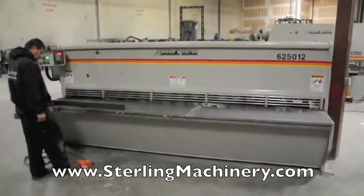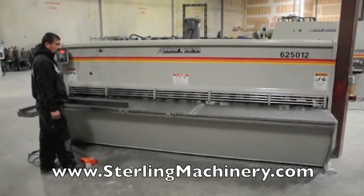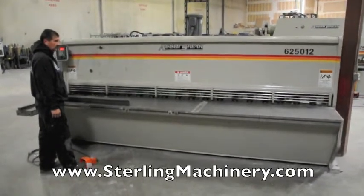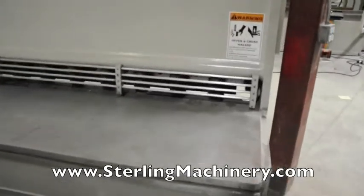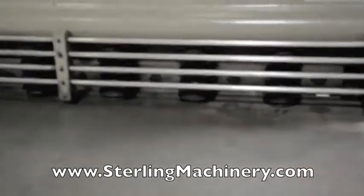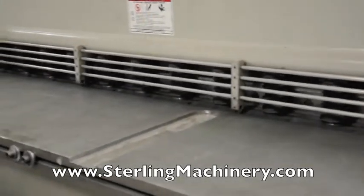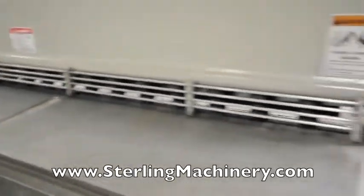Sterling Machinery is proud to offer this used quarter by 12 foot AccuShear Hydraulic Power Shear, model 625-012. This machine is a year 2000. It has a maximum cutting length of 148 inches with a 5/16 rake angle, 19 hydraulic hold downs, and a back gauge range of 36 inches.